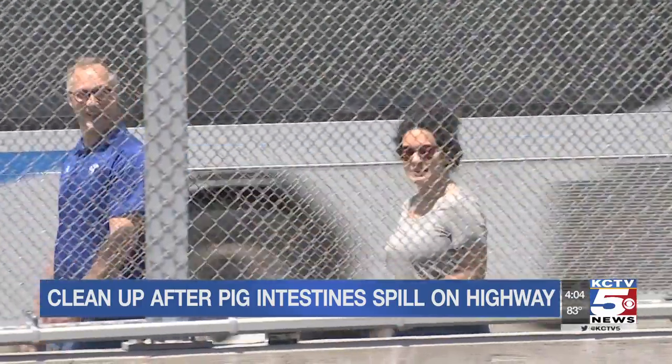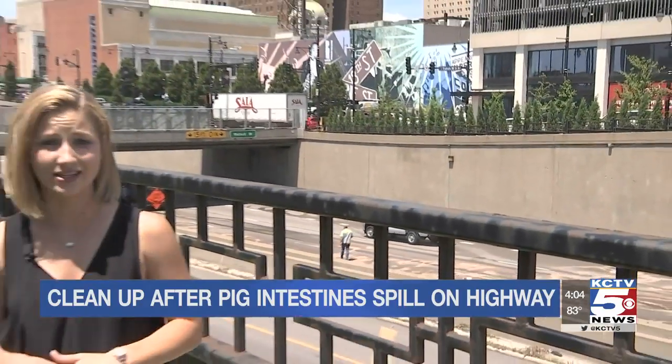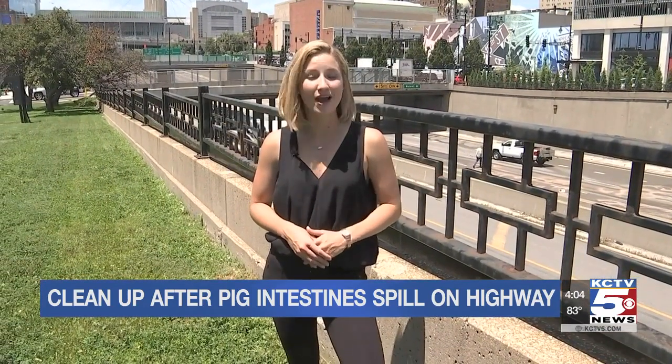Be glad you can't smell through your TV tonight. MoDOT says the traffic backup was at least three miles long down I-670 this morning. You can see more of the video caught by Chopper 5 this morning on KCTV5's Facebook page.